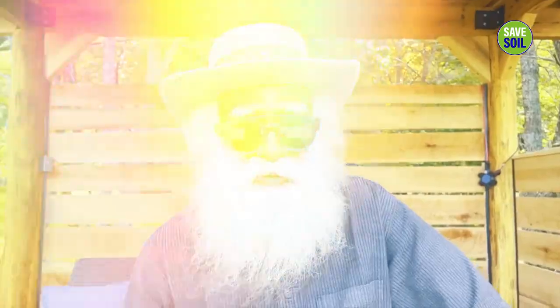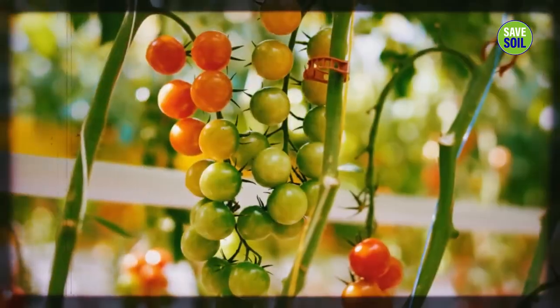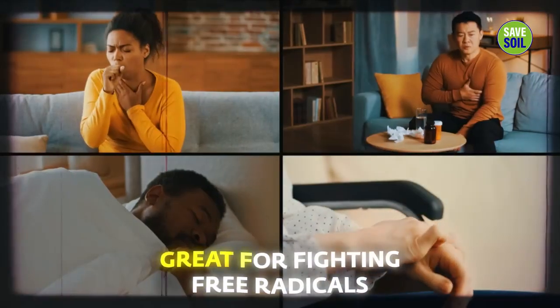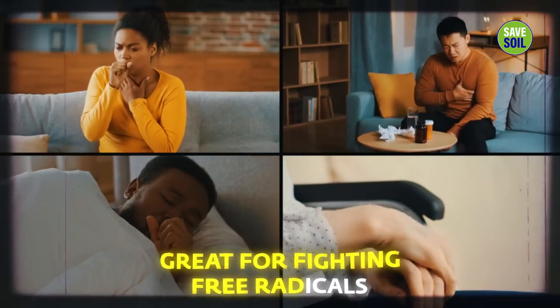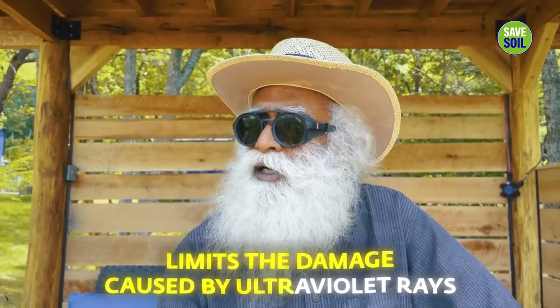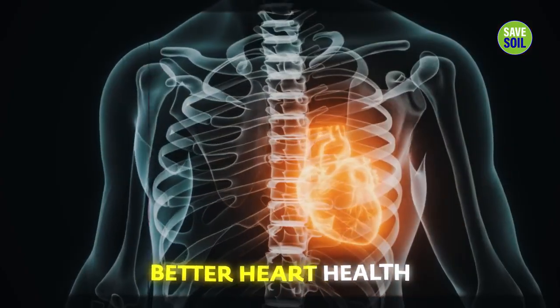Starting with these cherry tomatoes — small, organically grown tomatoes which we are getting from Mennonite farms here. They are wonderful people, growing everything in a very natural way. Cherry tomatoes are great for fighting free radicals that cause disease, and they also limit the ultraviolet ray damage that happens to skin — especially for people who don't have enough pigmentation. It also promotes better heart health.